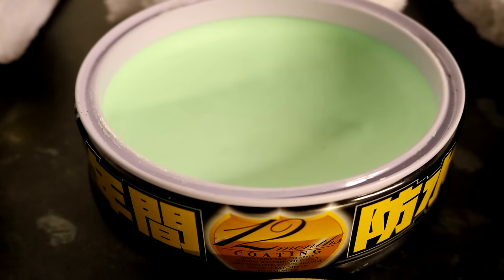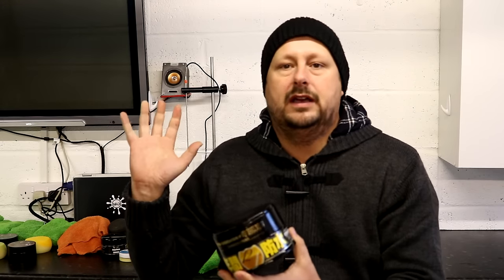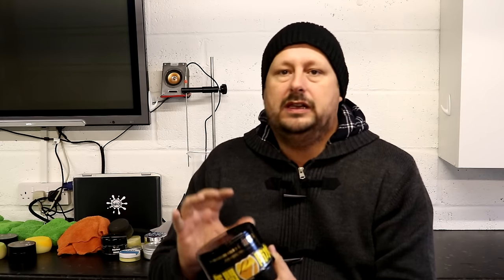Next up on the list is Soft 99 Fuso Colour — a Japanese wax at 21 pounds for a large 200 gram tin with applicator. This wax has made a very big name for itself on the UK detailing scene, providing 12 months of durability and a very strong hydrophobic coating that really lasts. It's taking the detailing wax scene by storm here in the UK and becoming popular around the world. I'm going to do a separate review on this wax as well.